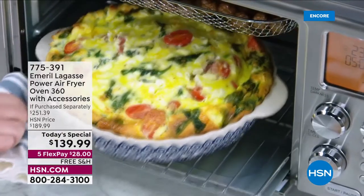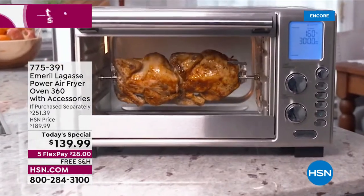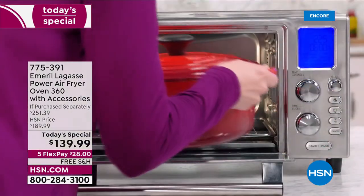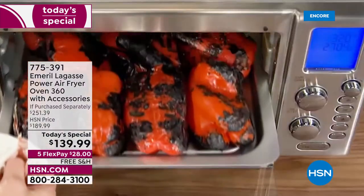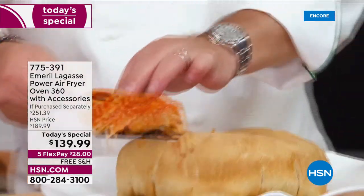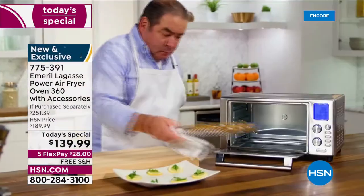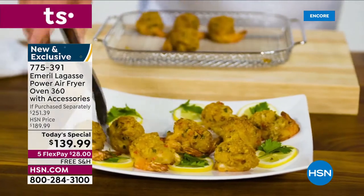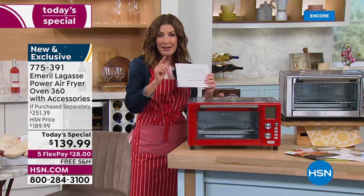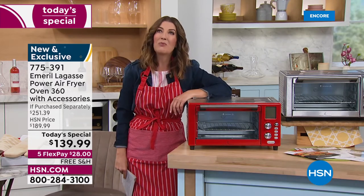Are you ready for an amazing Today's Special? It is the most versatile tool in the kitchen — it does it all. With 12 preset programs, it'll replace all those other appliances. It air fries, bakes, broils, rotisseries chicken, slow cooks, roasts, toasts, does bagels, pizza, dehydrating, reheating, and warming — all at an amazing one-day-only price.